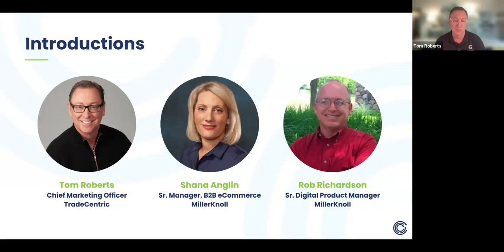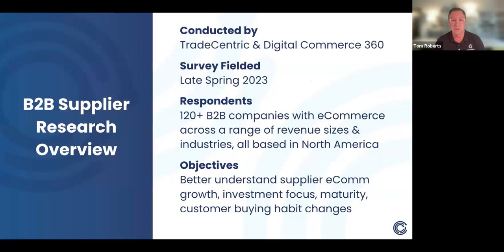I really appreciate you guys spending time with us — Miller & Knoll is an incredible brand. I'm looking forward to having you share some insights as we go through the study we just published with DC360. We wanted to look at B2B suppliers in the U.S. and teamed with Digital Commerce 360 starting at the beginning of the year to construct a survey fielded in late spring. It's all fresh data — more than 120 respondents, specifically 123, all B2B companies with B2B e-commerce in either distribution or manufacturing, ranging across revenue sizes and quite a number of different industries.